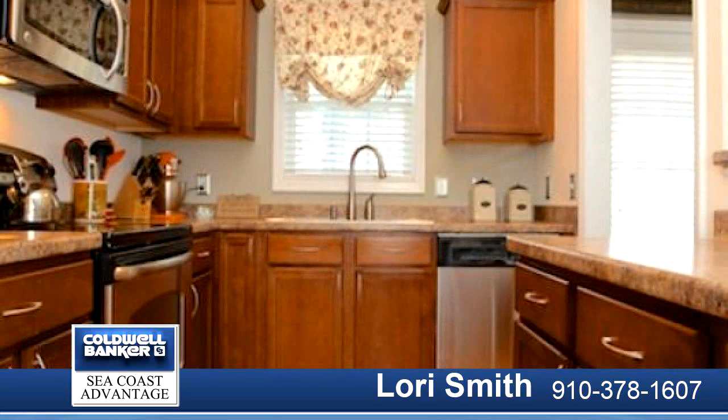Priced to sell, this home won't last long. Call today and schedule your private viewing.